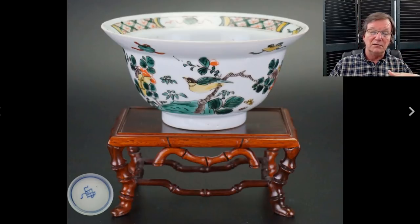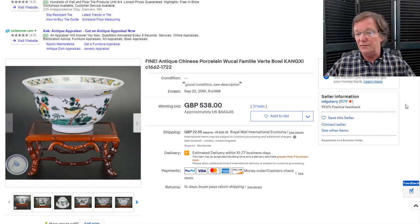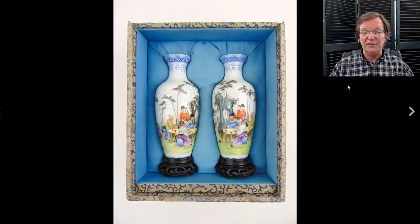Then there was another Kangxi bowl — a sort of cloisonné bowl with an averted rim done with nice enamels. Very attractive little bowl with a good clear yellow. It ended up selling for $663 — a fair price. I'm glad to see this because prices seem to be getting a little more reasonable these days. Maybe it's the trade argument between the US and China, but things seem a little softer than they might have been a year or two ago.